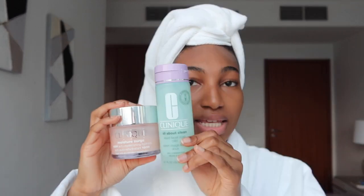The cleanser is Clinique All About Clean Liquid Facial Soap — it's just a regular cleanser, you can use any one, I just like my stuff to match. And the moisturizer from Clinique is called Moisture Surge. I don't use it every day because sometimes I moisturize in my room. I feel like when I moisturize in the bathroom right after a shower I start sweating faster. So I leave the Clinique in my bathroom and the CeraVe in my room. When I wear the Moisture Surge at night and I wake up, my skin just looks better.